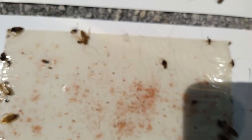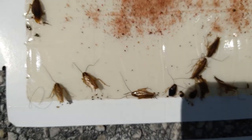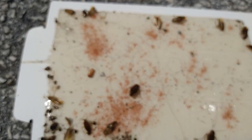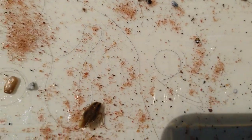That could be because of the Gentrol point source IGR. This is the reason we use it on every initial German roach job, in addition to bait — in addition to the DoxEm precision delivery system and also Maxforce Complete. So we apply a total of three baits and an IGR.